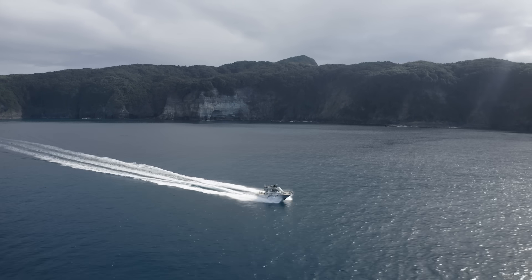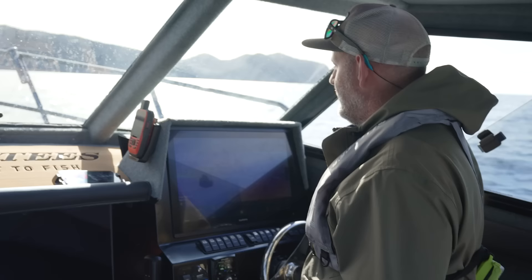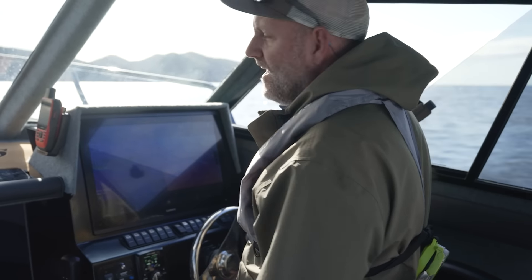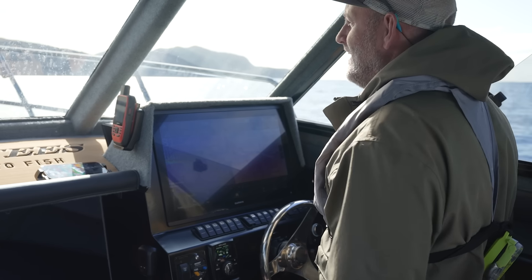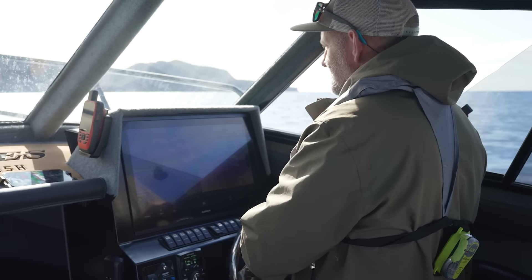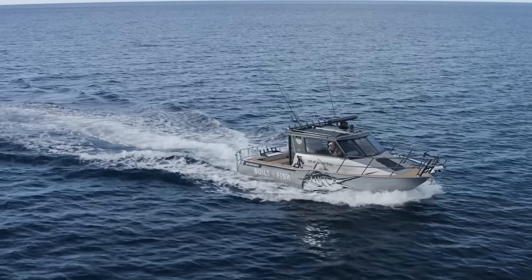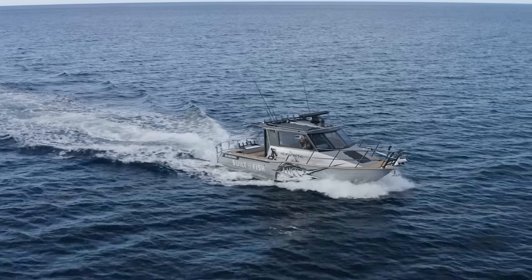The sweet spot for steaming is about 3,250 RPM, which we're doing now - using 34.5 litres an hour, doing 23 knots at 1.48 litres per nautical mile. If I bring it back down to our patrolling sweet spot of about 1,650 RPM, as you can see we've got a nice speed going.